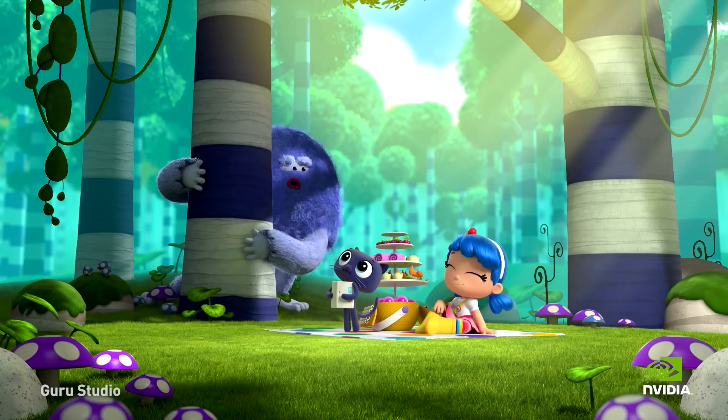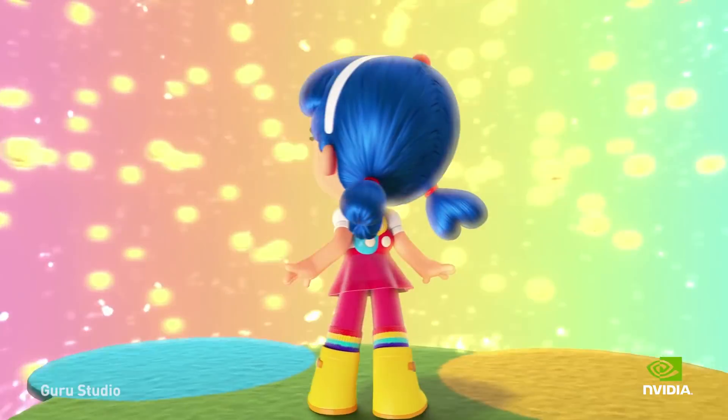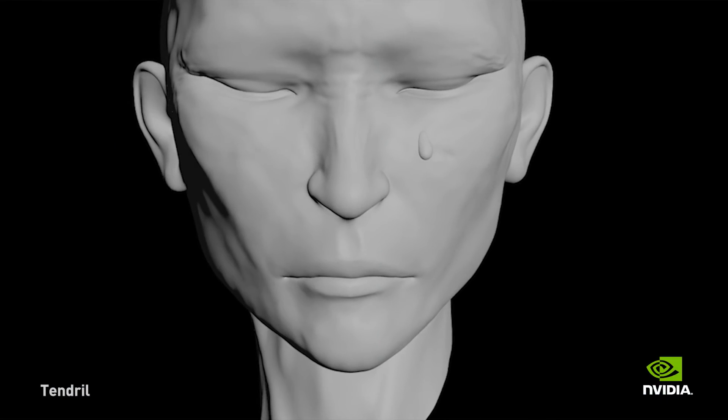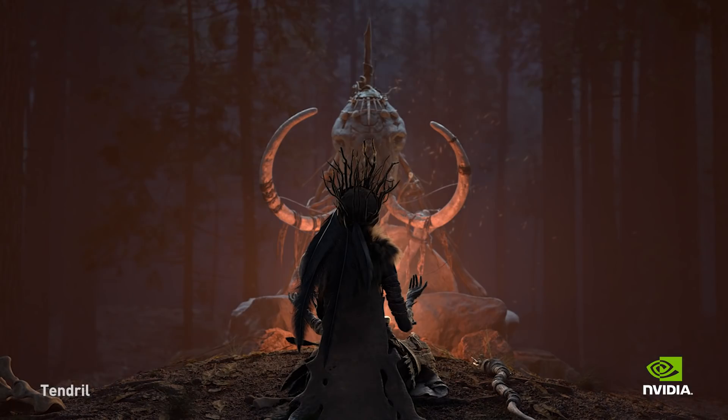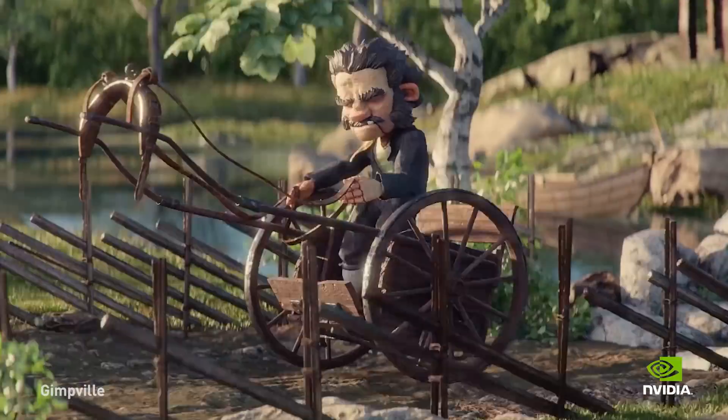Speed has two major impacts. One is that you save money — if it's ten times faster, you need ten times less hardware to get the same job done. The other, more subtle but perhaps more important factor is iteration time. The shorter we can make that iteration time, the more artists can iterate on their work, unleash their creativity, experiment, and ultimately end up with a better result.